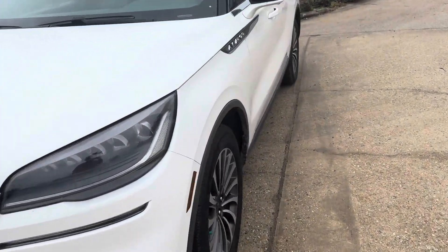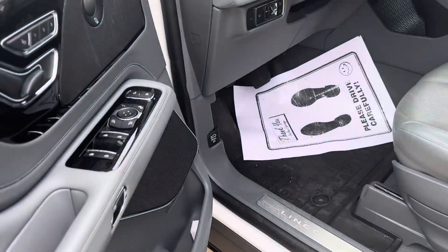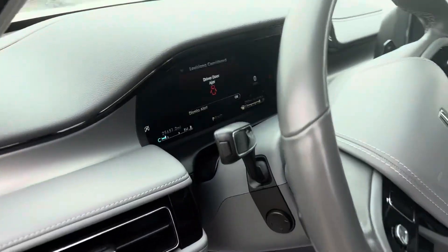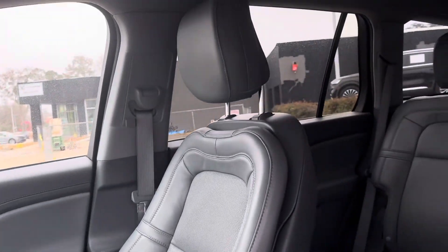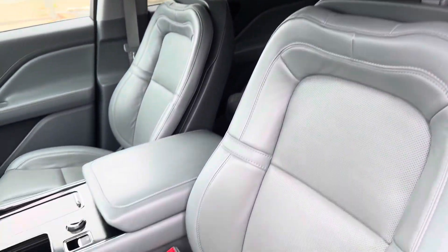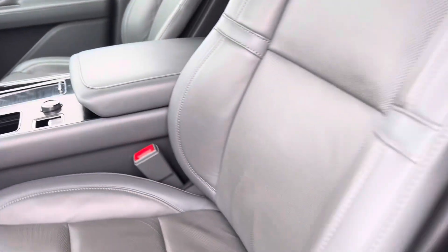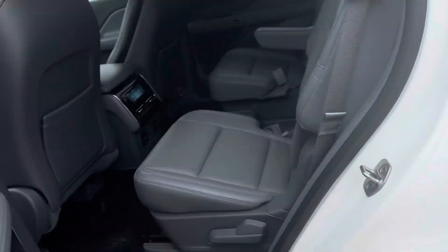Let's go take a look at the inside. Here's the back seats.